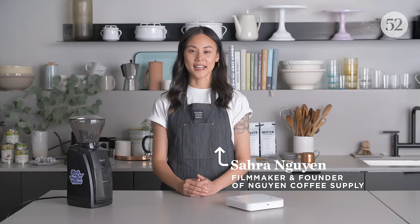My name is Sarah Nguyen. I am a filmmaker, entrepreneur, and the founder of Nguyen Coffee Supply.